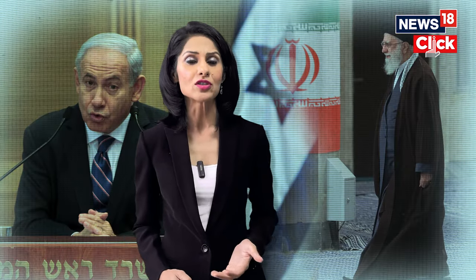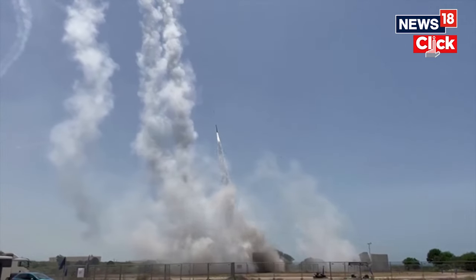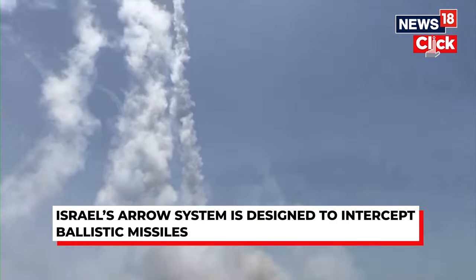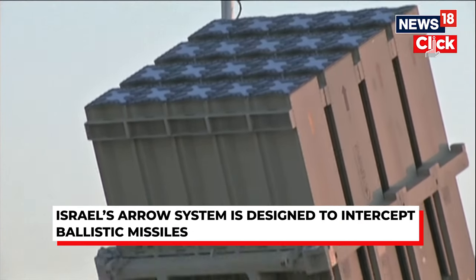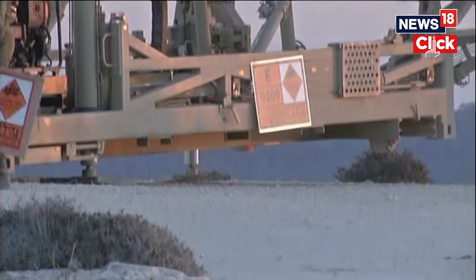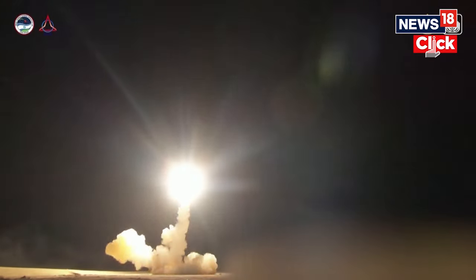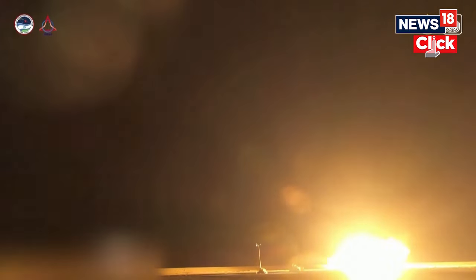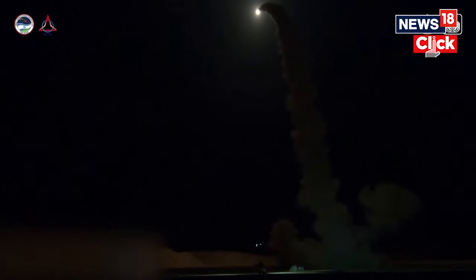Israel used its multi-layered defense shield to block Iran's mass drone and missile attack. Its defense array includes short-range Iron Dome and long-range Arrow 2 and Arrow 3 missiles. The Arrow 2 and Arrow 3 system, developed by Israel with an Iranian missile threat in mind, is designed to intercept ballistic missiles outside the Earth's atmosphere using a detachable warhead that collides with the target. It operates at an altitude that allows for the safe dispersal of any non-conventional warheads.